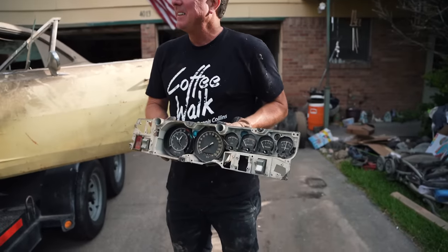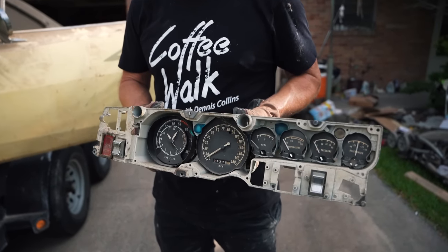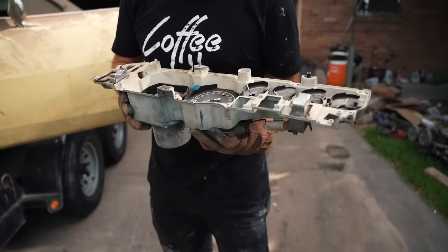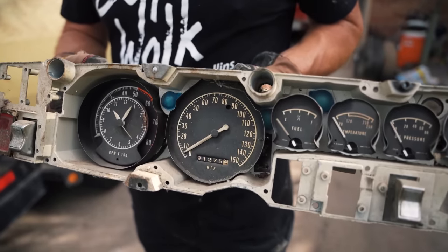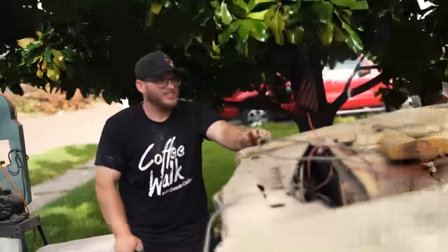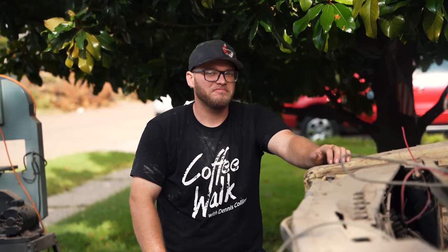I don't know what that is. Really? Rally gauges with a TikTok tach? Nope, never seen it. How cool is that? Wow. And it's got a good set in the car.